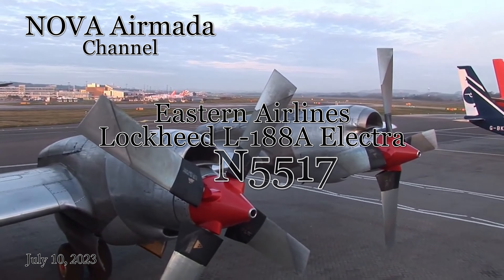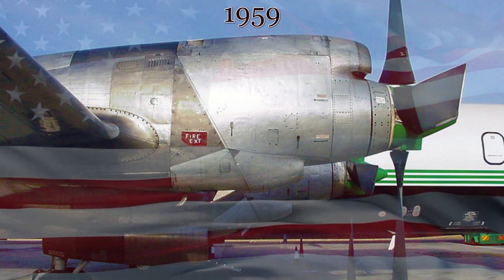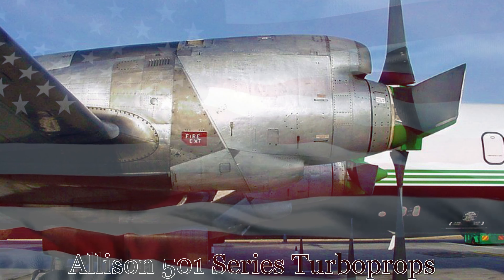This Lockheed Electra was initially delivered to Eastern Airlines from the Lockheed factory in Burbank, California on January 18th of 1959. It is powered by four Allison 501 series turboprops, producing up to 3,750 shaft horsepower or 2,800 kilowatts of full power each.